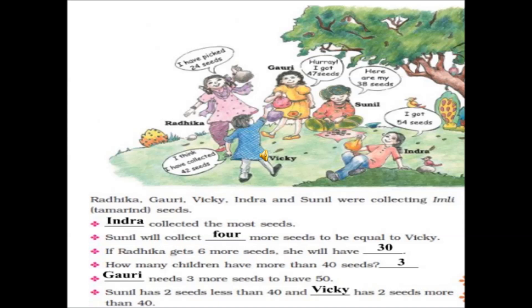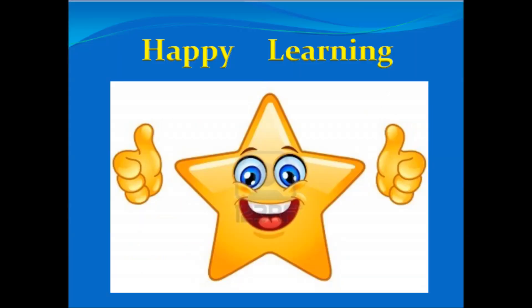Let us check our answers. Indira collected the most number of seeds. Sunil will collect 4 more seeds to be equal to Vicky. If Radhika gets 6 more seeds, she will have 30 seeds. 3 children have more than 40 seeds. Gauri needs 3 more seeds to have 50. Sunil has 2 seeds less than 40, and Vicky has 2 seeds more than 40. Congratulations — we were able to solve all of them correctly! I hope you enjoyed today's lesson. Happy learning!